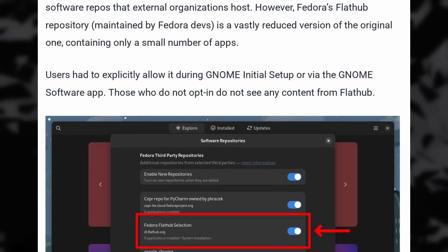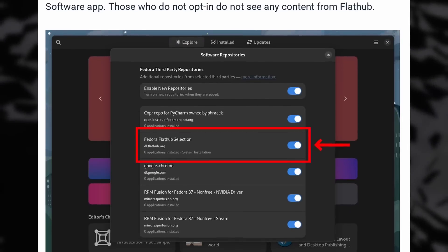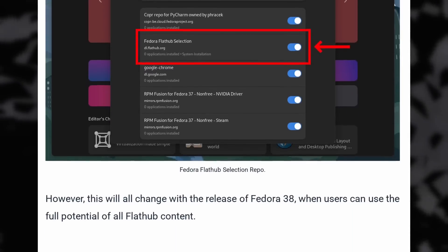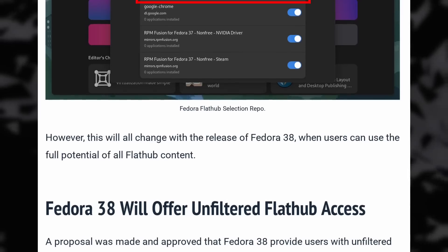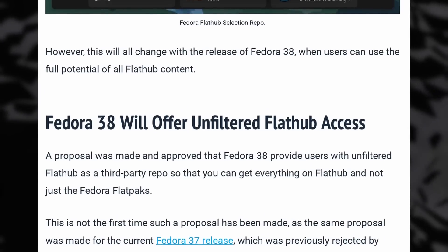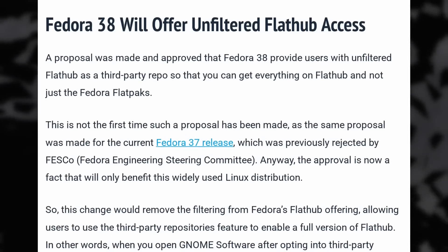The proposal was actually made earlier for Fedora 37 but had been rejected at the time by the Fedora steering committee. This means that Fedora users, as long as they enable third-party remotes in the first run setup of GNOME or in GNOME software after install, will get access to the full breadth of Flathub without having to add it manually. It wasn't a difficult step before — you could just download any app from Flathub's website and double-clicking to install it would add the remote automatically — but it was still a potential confusion source for users unfamiliar with Flatpak, so it's great to see it resolved.